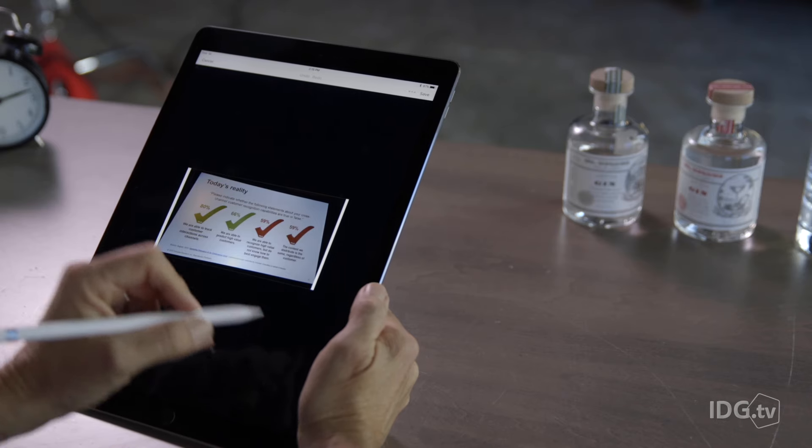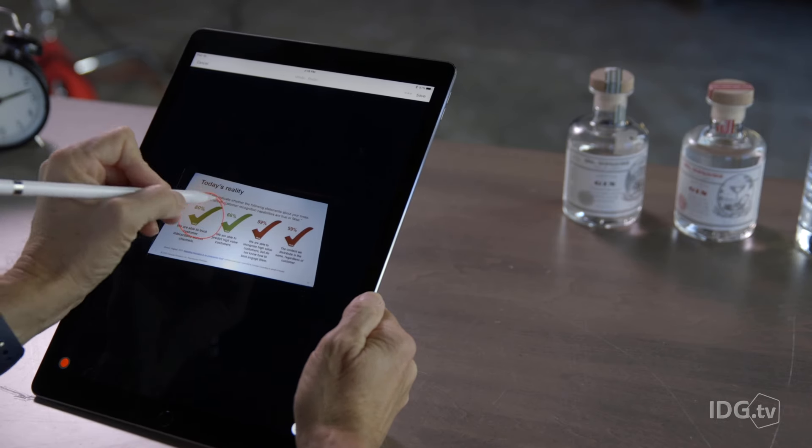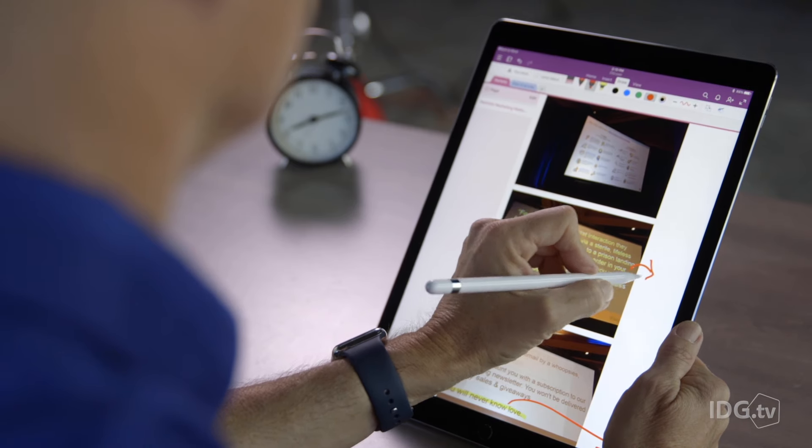The thing is, I bought this expensive iPad Pro and Apple Pencil. I want to get my money's worth, and I love using them. But while Evernote supports both, Microsoft OneNote takes that support further. Let me give you an example.